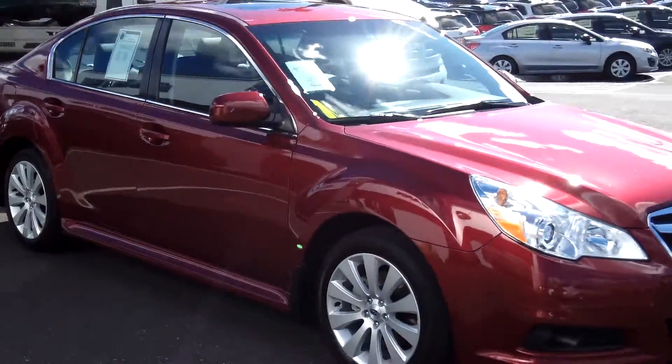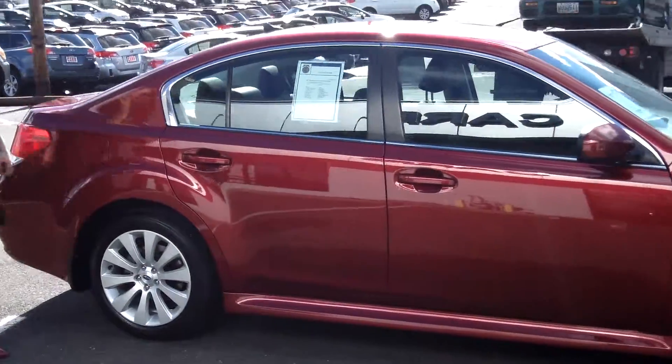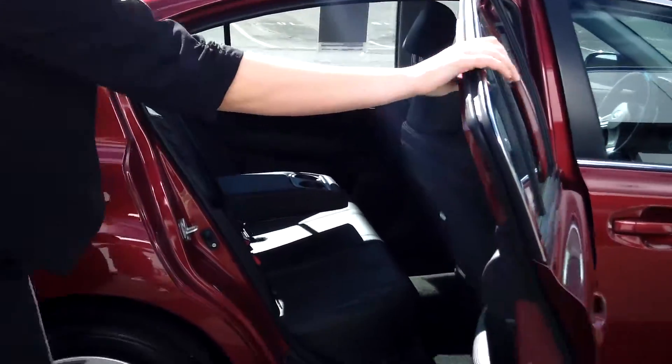This is a gorgeous red color, alloy wheels, moonroof, leather interior.